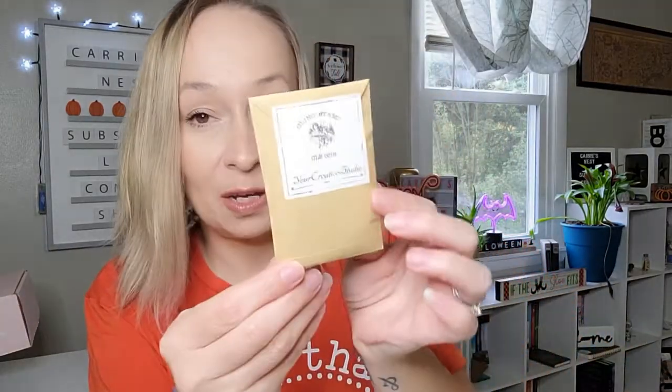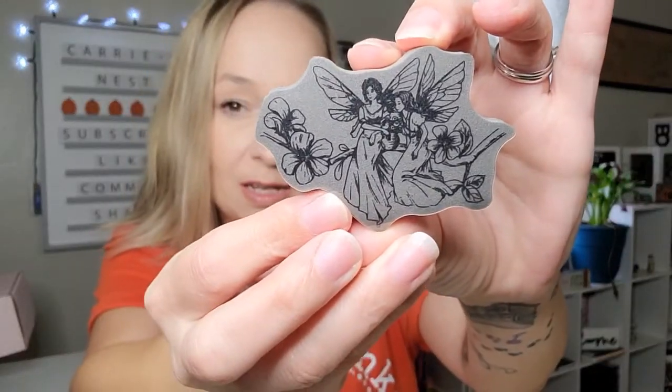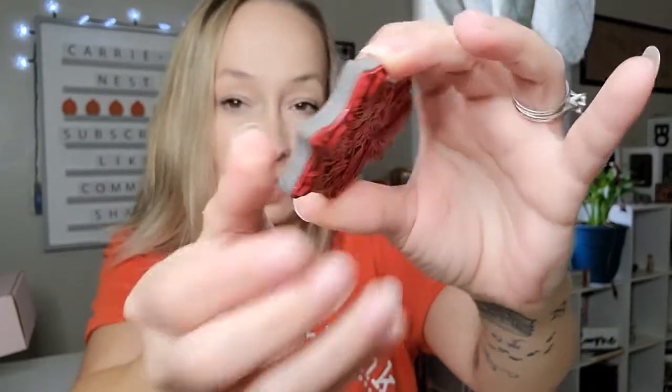The next product is this little envelope here - it says 'cling stamp.' I was assuming it was one of the clear stamps, but it's actually a rubber stamp. Here is what that stamp looks like - it's got little angels on it. There's the back side - it's a rubber stamp. That's our second product.